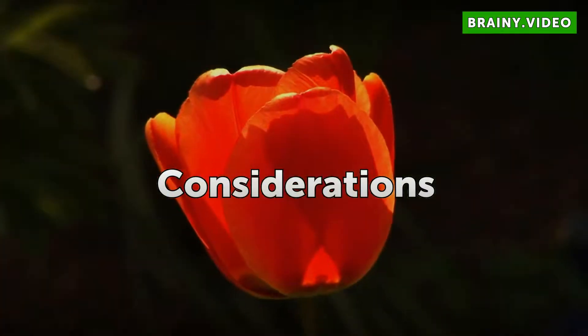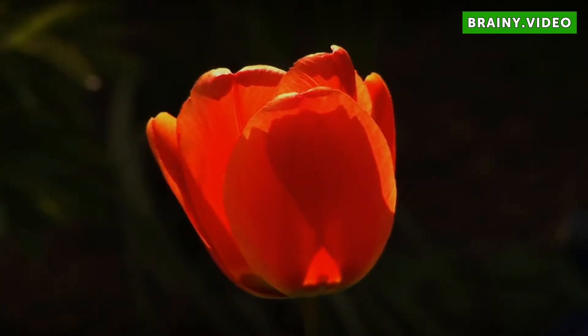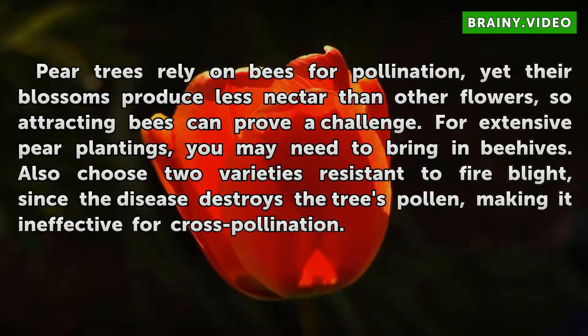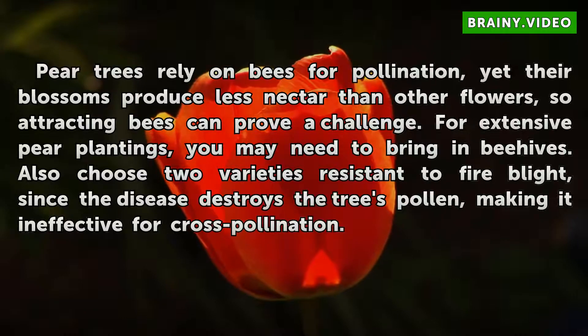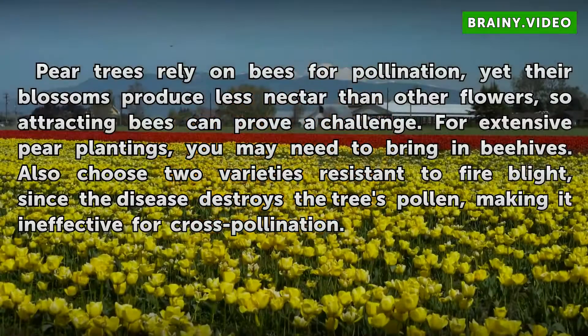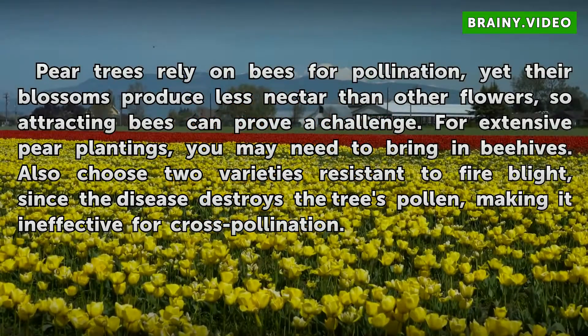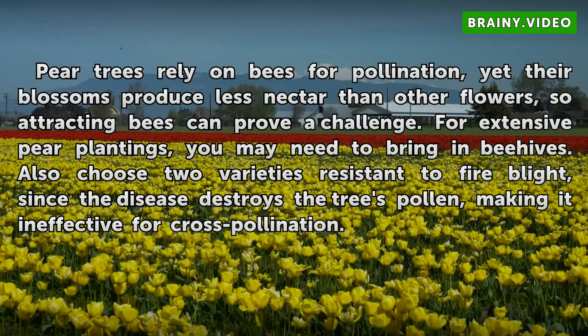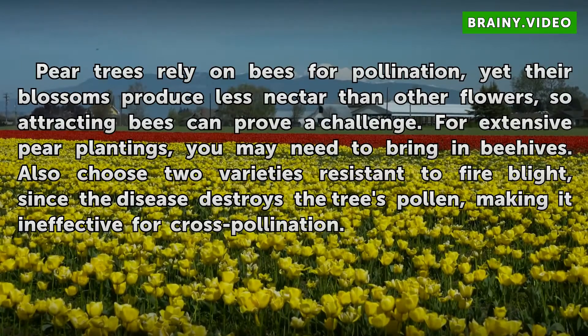Considerations. Pear trees rely on bees for pollination, yet their blossoms produce less nectar than other flowers, so attracting bees can prove a challenge. For extensive pear plantings, you may need to bring in beehives. Also choose two varieties resistant to fire blight, since the disease destroys the tree's pollen, making it ineffective for cross-pollination.